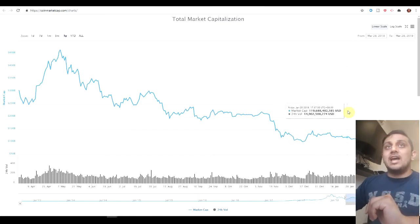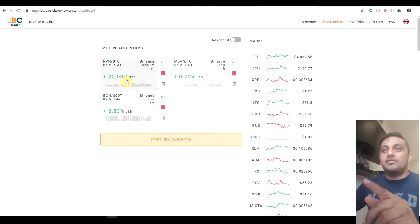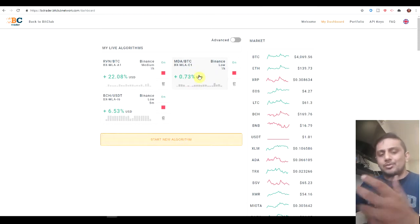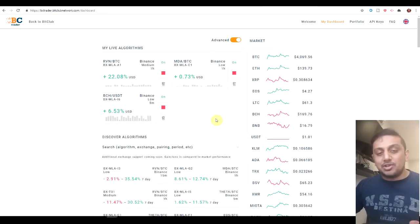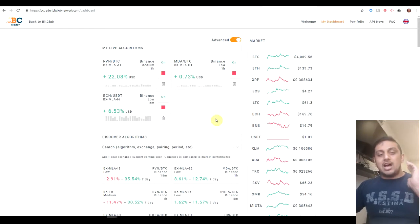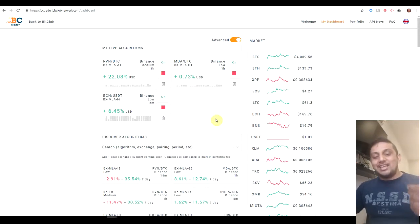The last thing I want to mention is the BC Trader bot results. The RVN/BTC pair has gotten me about 22%, the BCH pair about 6%, and this one is about 0.73% — though it hasn't actually traded, so that's just the crypto market generally going higher. That's pretty much it for this video. If you haven't subscribed, please subscribe. I'll try to upload more often now that I've got everything back up and running. Like and share, and I'll catch you guys on the flip side — ciao!